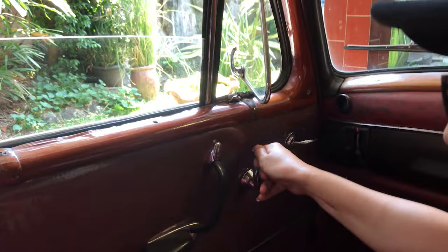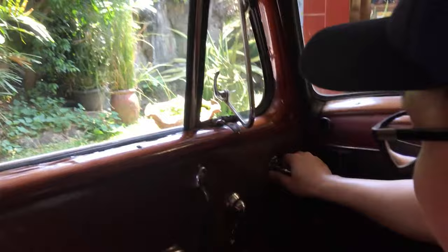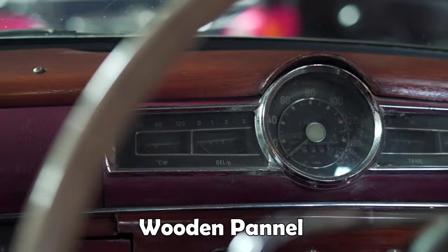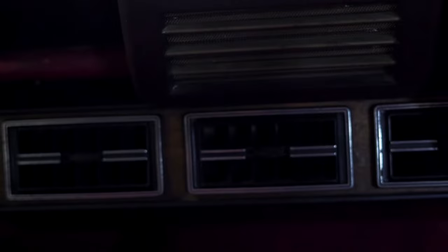Ini power window banget, sampai keringetan. Ini buat apa? Buat pegangan, kalau ini buat menariknya. Ditempelin plastik biar awet. Ini masih original. Ini joknya, jahit-jahitannya kayak gini yang asli - sudah retak-retak. Dan selalu mobil Mercy itu sentuhan wooden panel-nya selalu ada, inilah yang memberi kesan kemewahan Mercedes-Benz.